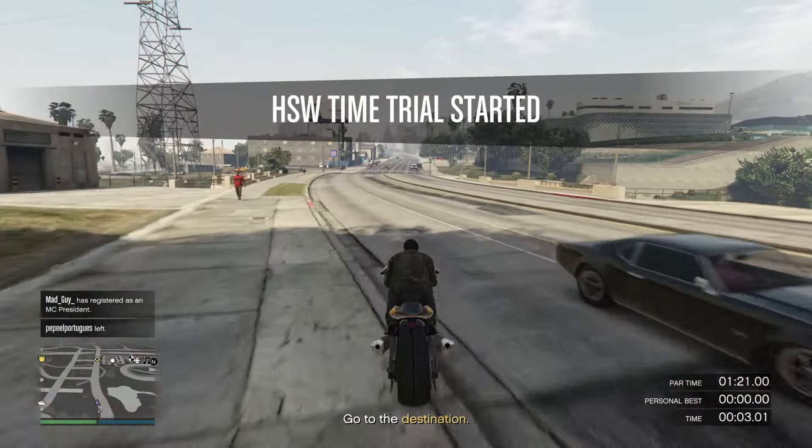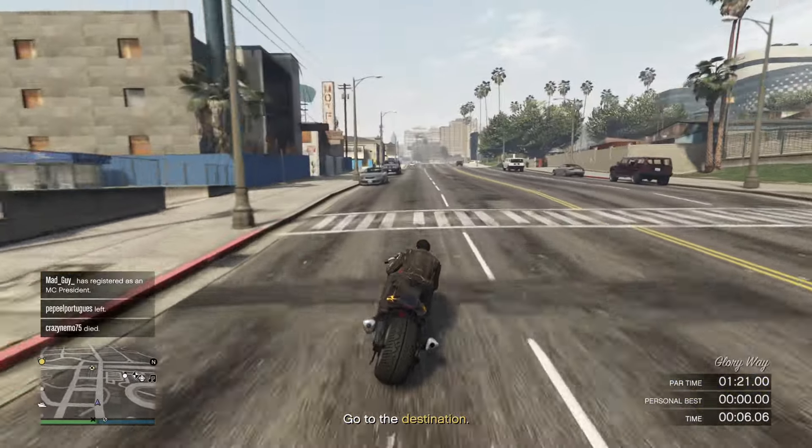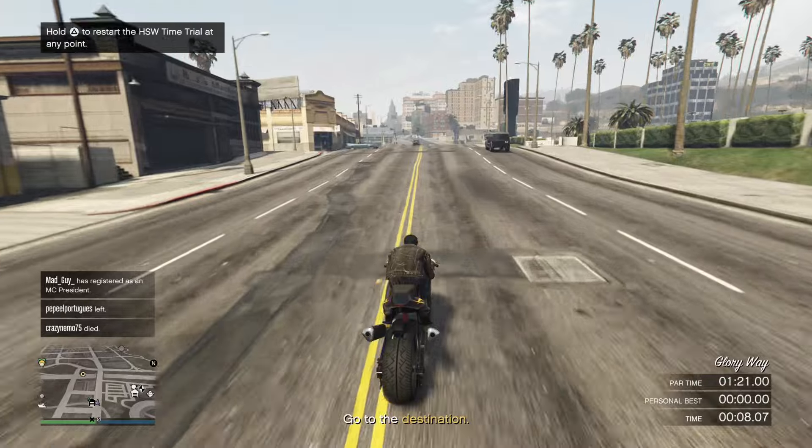In the footage I'm using an Akutu Drag, and if you are going to be doing that too, make sure to land on your back wheel as you're jumping off the bridge.